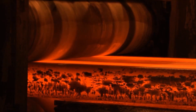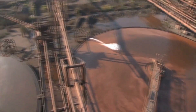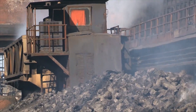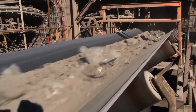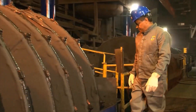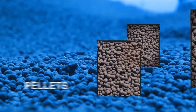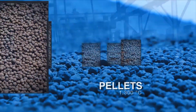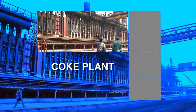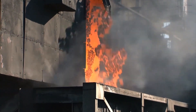Welcome back to the channel. The journey of steel from raw materials to finished products begins in the intricate world of steel production. An integrated steel company plays a pivotal role in transforming raw materials into finished products through a series of meticulously orchestrated steps, from mining iron and coal to the final production of steel plates and coils.